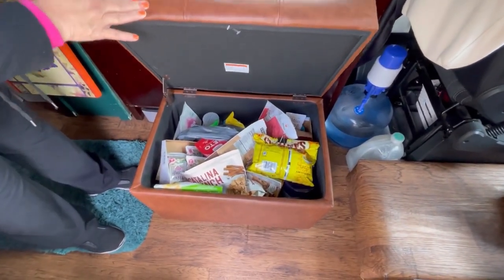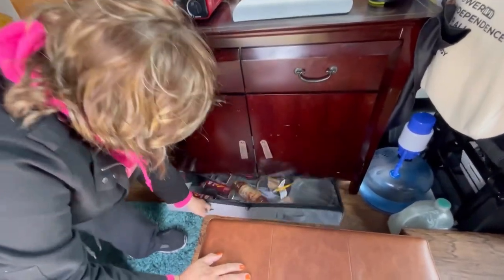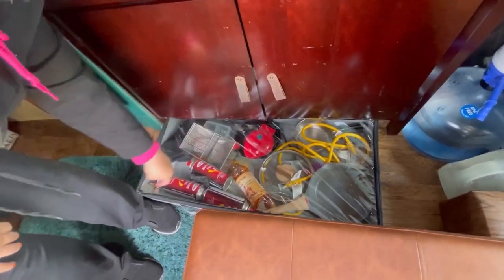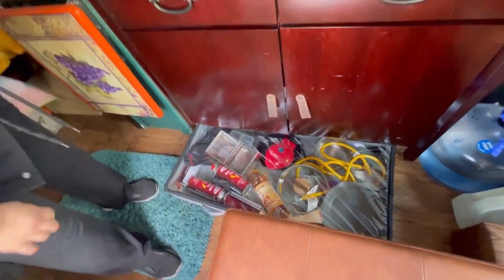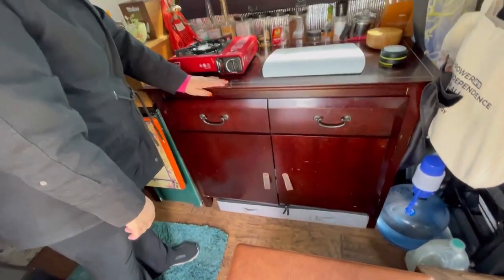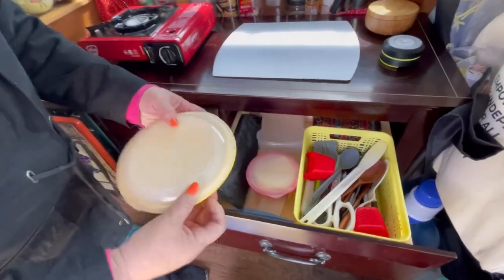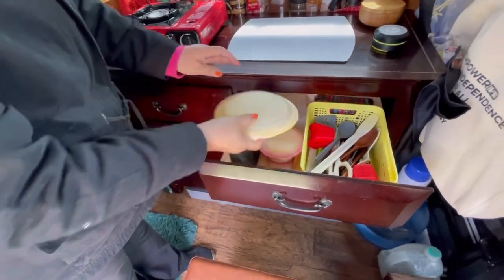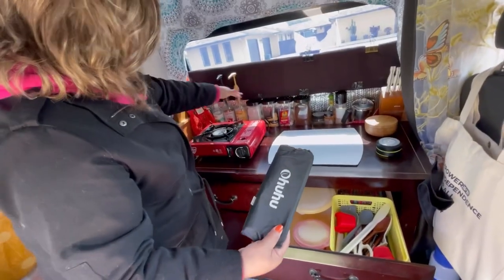I've got all kinds of dry foods in there. This pulls out and holds butane, my pots, my extension cord, and the Dash Mini. There's butane in there too. This is where I keep my utensils - this is the only bowl I have in here right now, one of those collapsibles. And this is one of those windbreakers that goes around the stove.